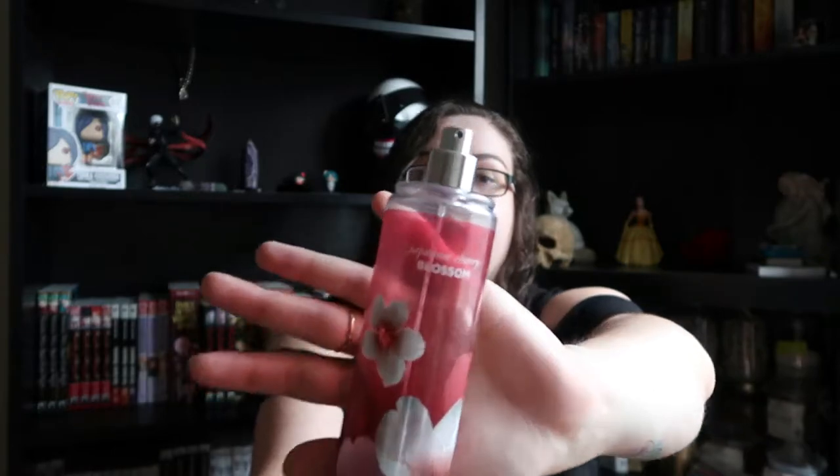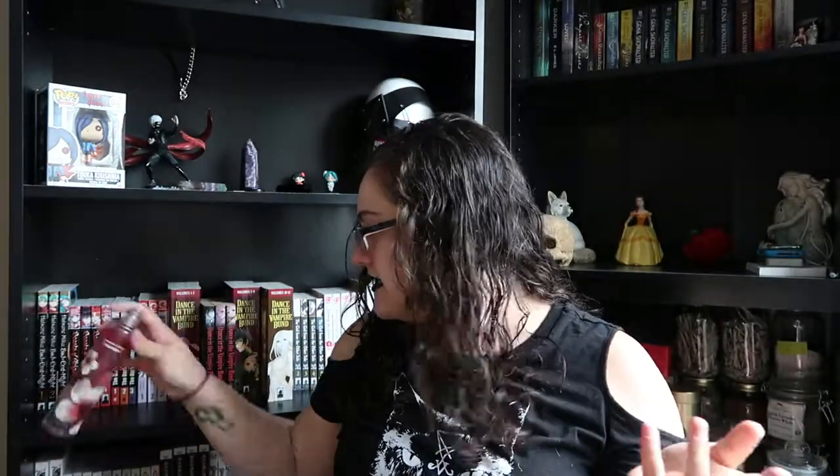I'm going to start with what I used in a month since that's going to be the teeniest tiniest thing. I have some wet wipes — not going to get into those. I have this body spray from Bath and Body Works, it's the Japanese cherry blossom. I've had this forever and I'm finally almost done with it — there's a little bit left but it's gonna be gone soon.